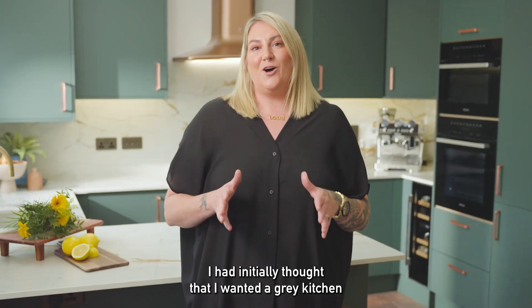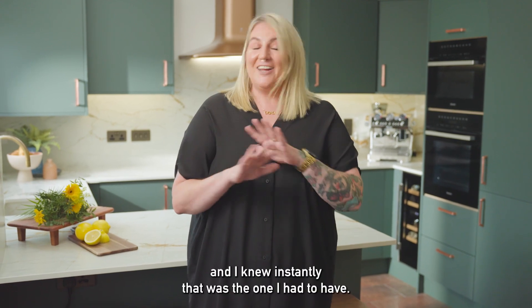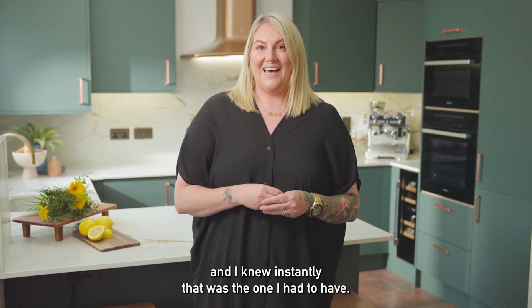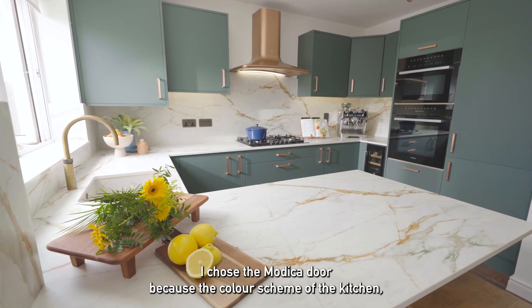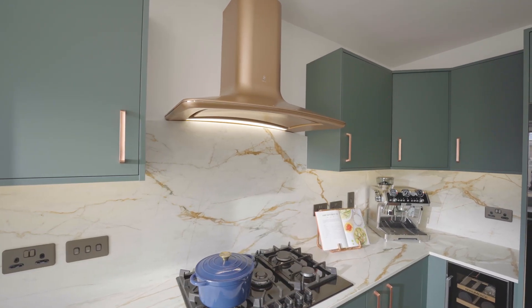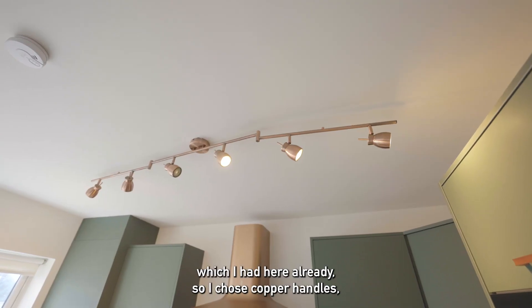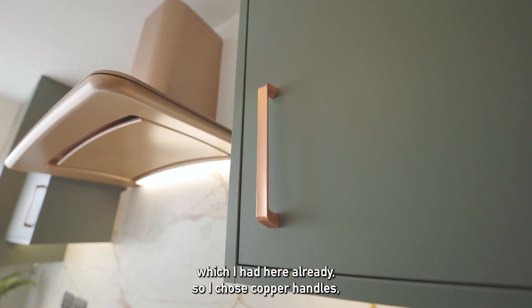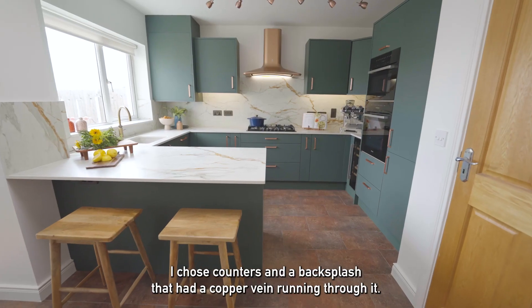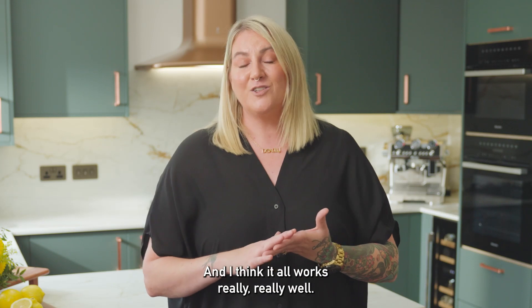I had initially thought that I wanted a grey kitchen, but when I walked into Cash and Carry Kitchens I spotted the Modica in the green and I knew instantly that was the one I had to have. I chose the Modica door because the colour scheme in the kitchen, as you can see, is green and copper. I originally wanted to accentuate my copper lights which I had here already, so I chose copper handles, counters and a backsplash that had a copper vein running through it, and I think it all works really really well.